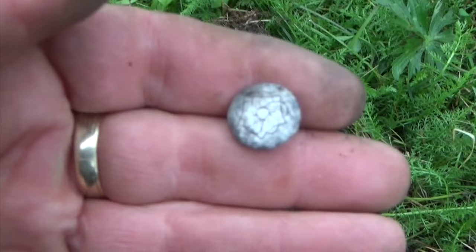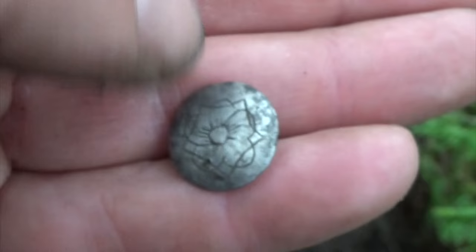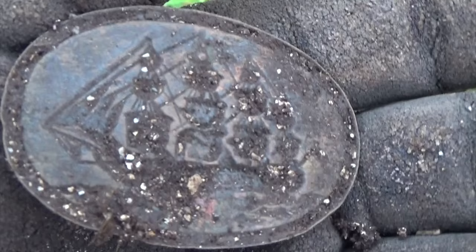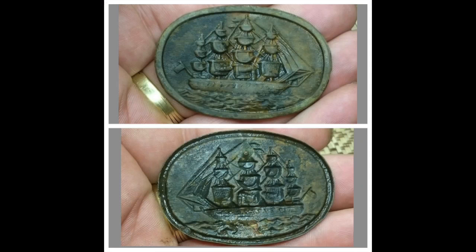And I got another silver button. Not sure what it had been, but a nice spot.